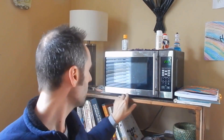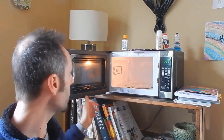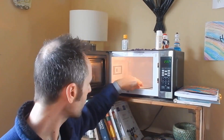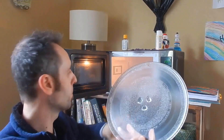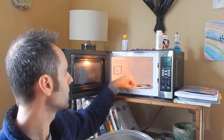Product 2: The Black+Decker EM 720CB7 Digital Microwave Oven is a versatile kitchen appliance designed to provide convenient and efficient cooking solutions. With its 700W power capacity, this microwave is suitable for a variety of cooking tasks, making it ideal for reheating leftovers, defrosting frozen foods, and preparing quick meals.